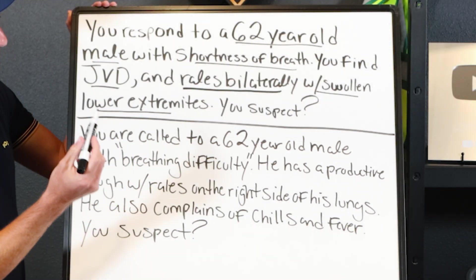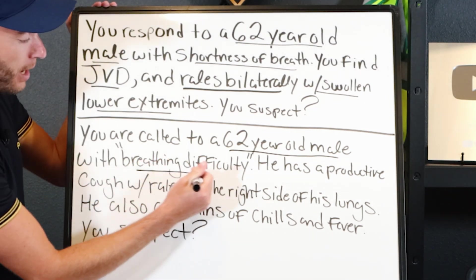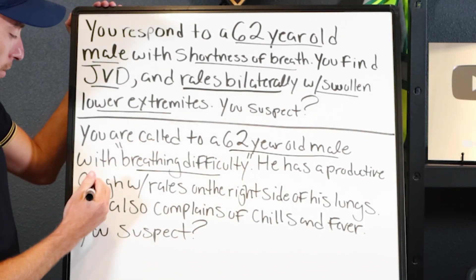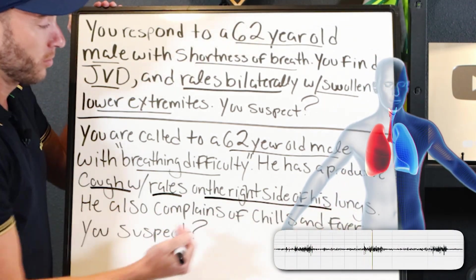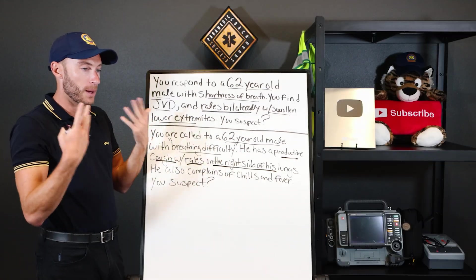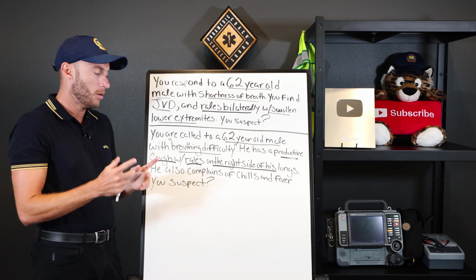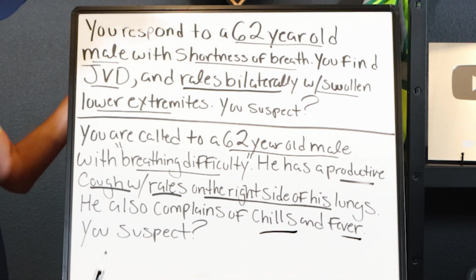Now look at this next patient — same age. You are called to a 62-year-old male with breathing difficulty. He's got a productive cough with rails on the right side of his lungs. He's coughing up something. He's got rails on the right side only, not on the left. He complains of chills and fever. What do I think this is?